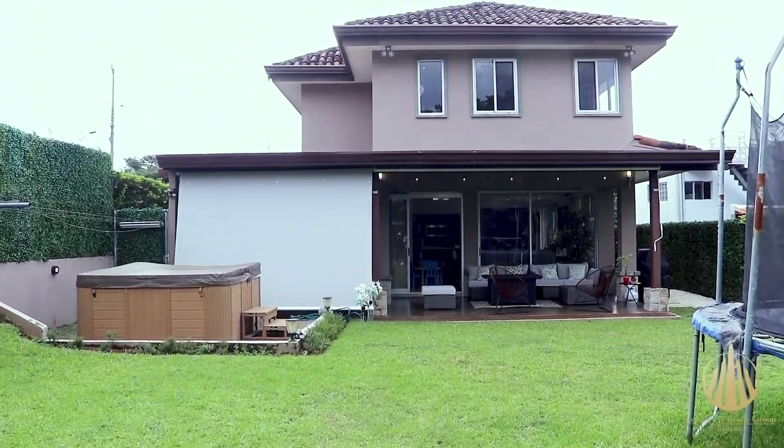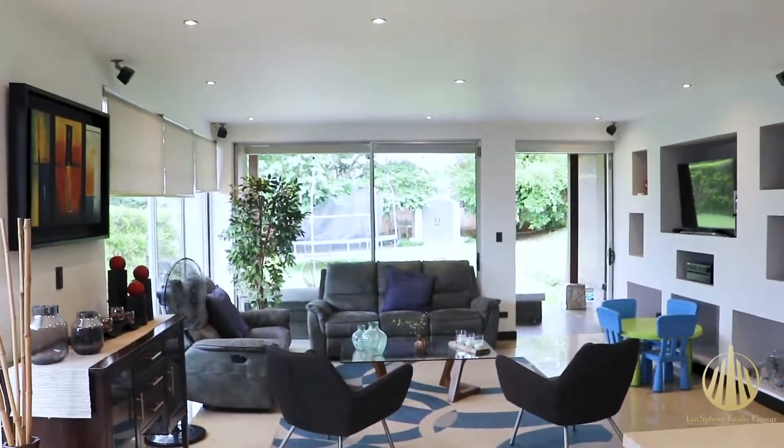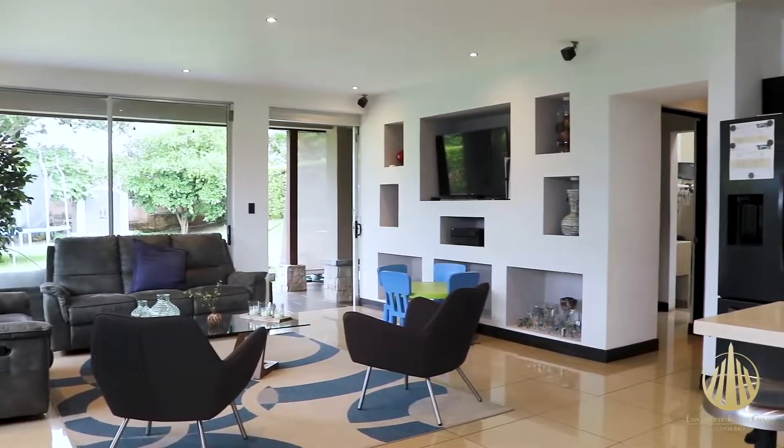The social areas of living room, dining room and kitchen are very lit and well ventilated as they have large windows.